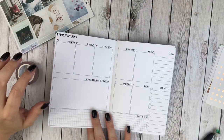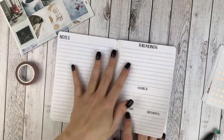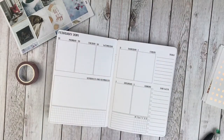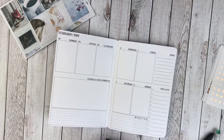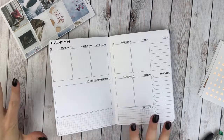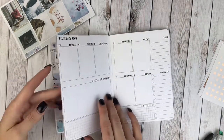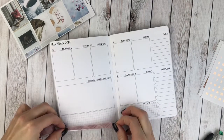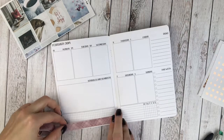This insert is from City Girl Planners. This was this past week, and each month they have a new month section. Moving into February, I'm not 100% sure, but this may be my last week in these inserts because my B6 rings has shipped from Print Pression — I'm really excited about that. There's either one or two weeks left in these inserts. I have really enjoyed them but I'm really looking forward to moving into week-on-four pages.